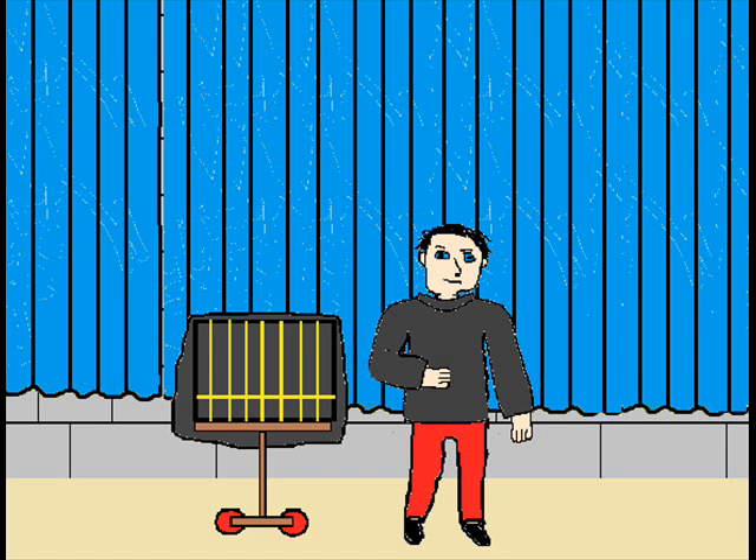You might think that if he had birds hidden in his jacket, they would be flapping around and the audience would easily see them. It turns out that doves, when they are kept in the dark, calm down and remain still.